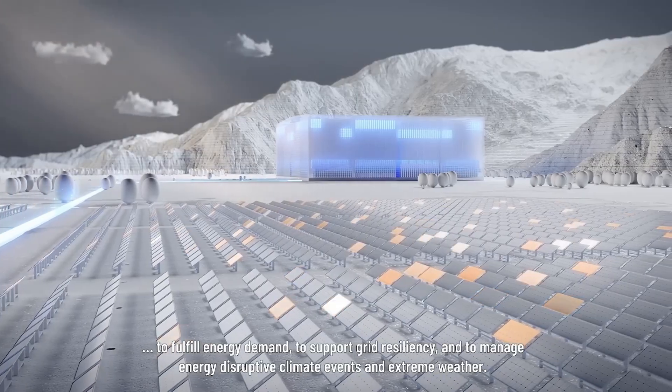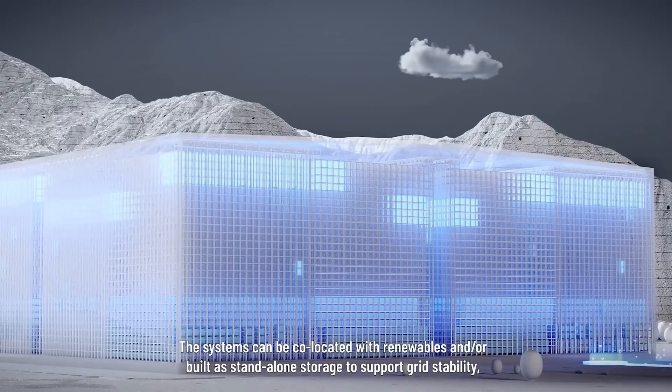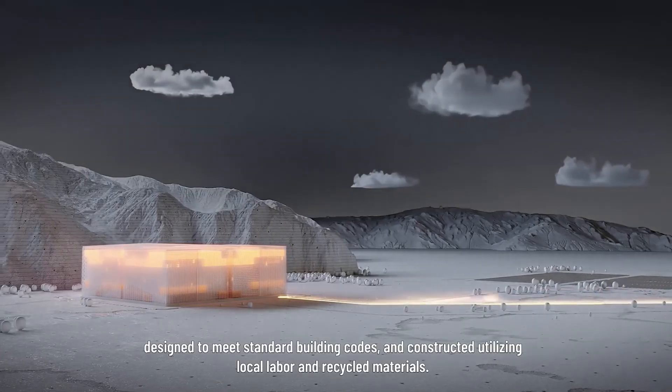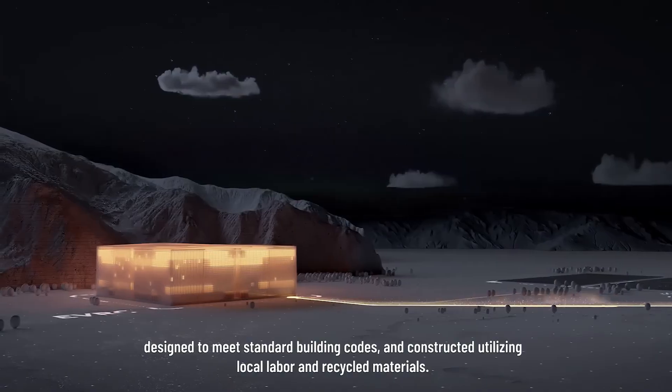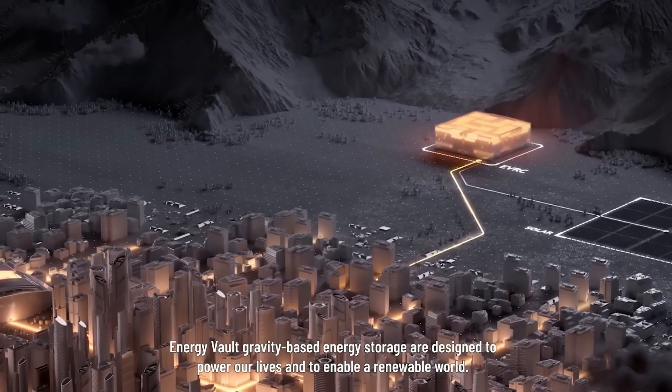Designed for large-scale projects, it provides flexible duration options and promotes sustainability with its circular production approach. Experience reliable and efficient energy storage with minimal environmental impact, setting a new standard in renewable energy solutions.